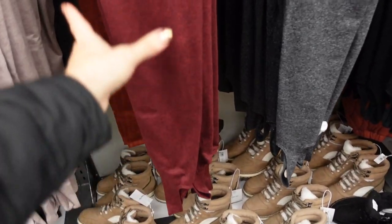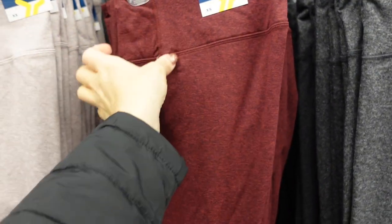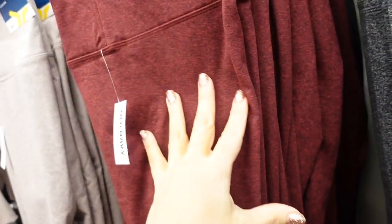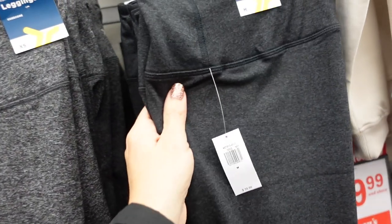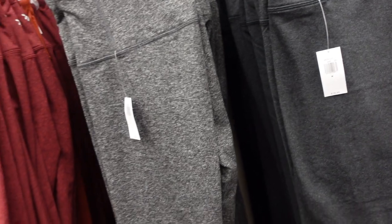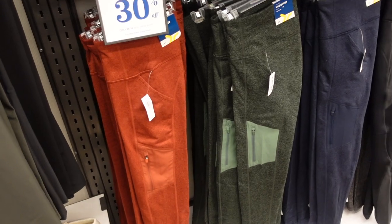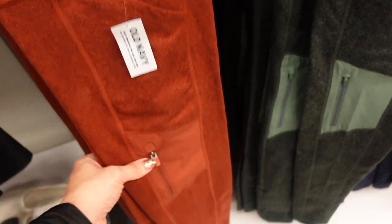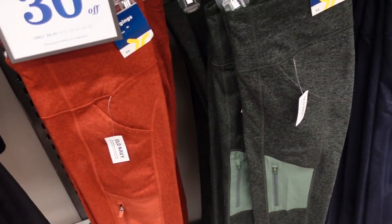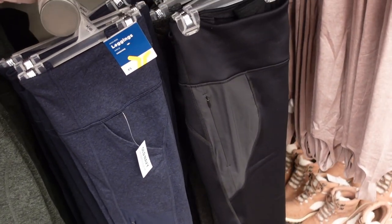Seeing a new stirrup legging — this has a burnout-style fabric, thick waistband, fitted through the leg, and a little stirrup towards the bottom. In burgundy, oatmeal, gray, and charcoal. They're 30% off, so between $28 and $35. Also new side-zip leggings with a pocket, zippered pocket, seam detailing, fitted through the leg, and really stretchy — also 30% off. In rust, green, navy, and solid black.